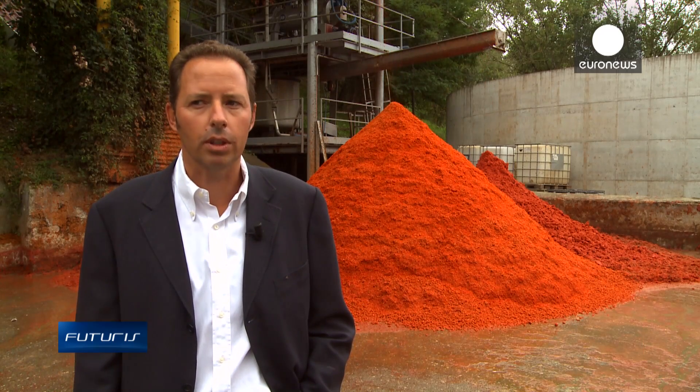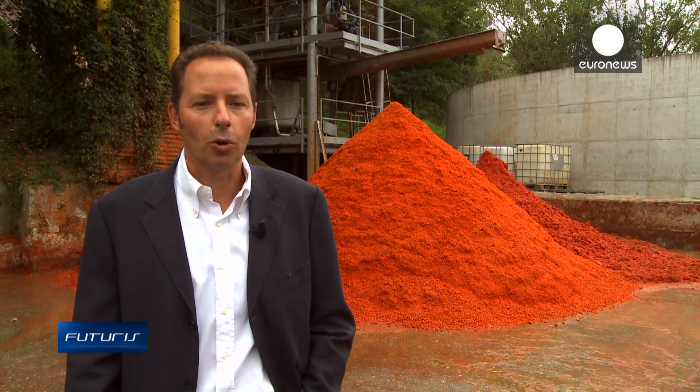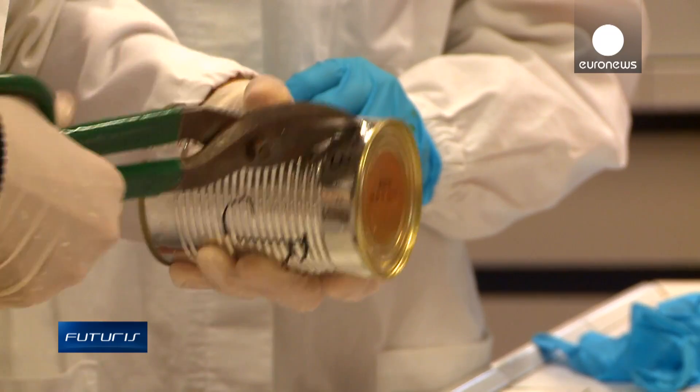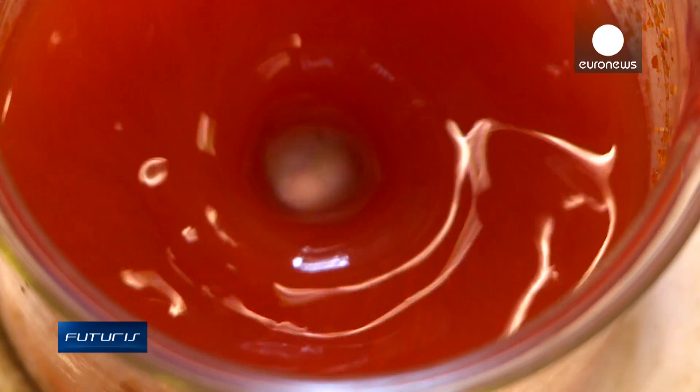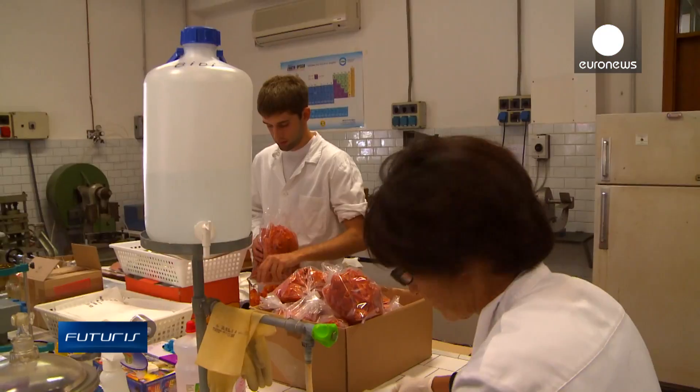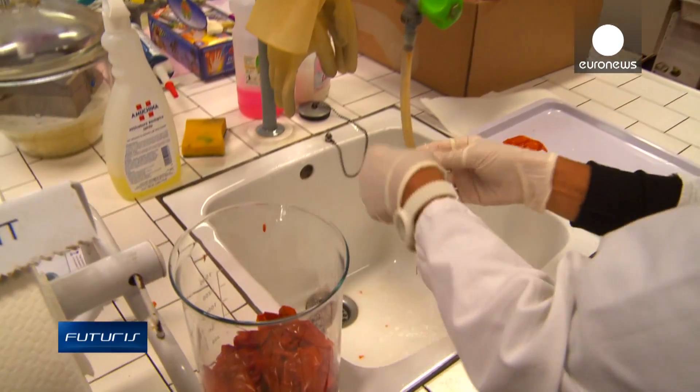At the moment we are working with researchers on how to use this waste in different ways. We especially want to use it for the packaging of food products. Scientists from a European research project have become very specialised cooks.